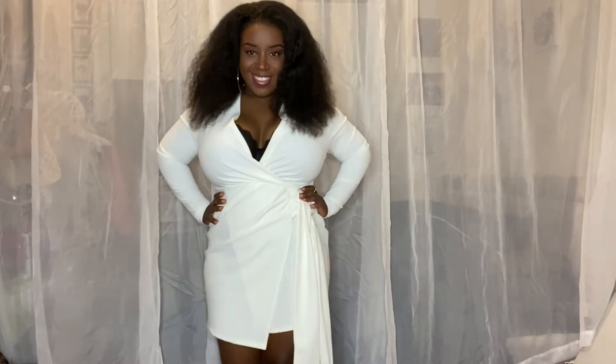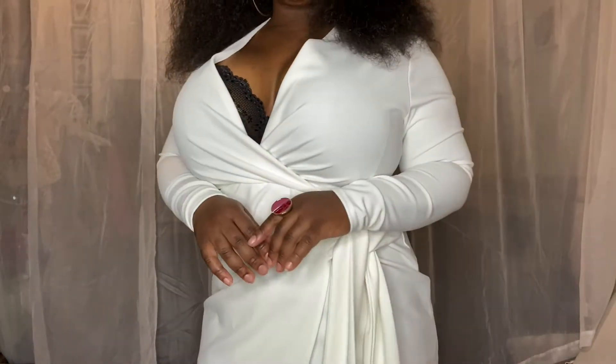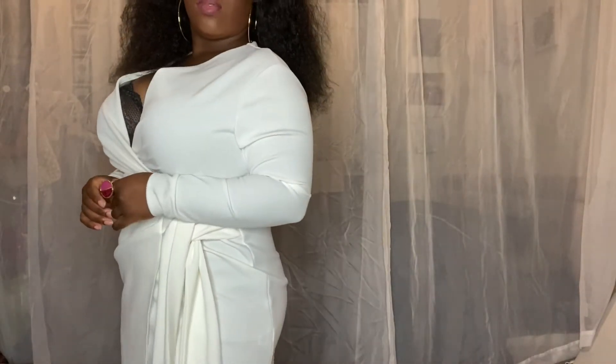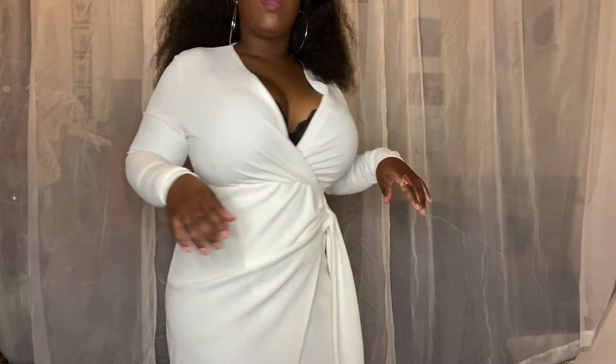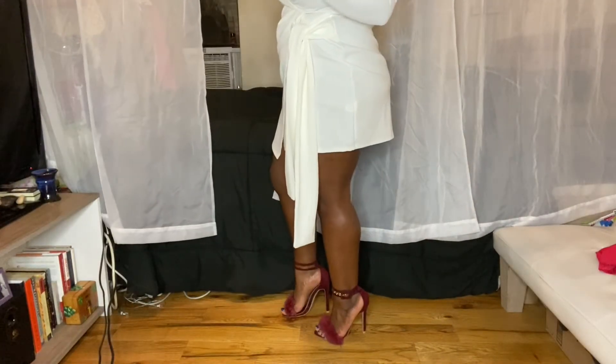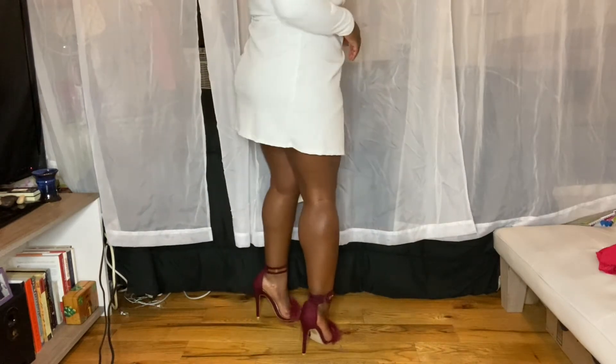Now for the second look, I can say by far this is probably my favorite. Of course with the deep V I could always put something underneath. But it's less tight — it's not that form-fitting, which I'm way more comfortable with. With this look, I decided to pair it off with these cute burgundy sandals that I got from Fashion Nova a little while ago, and I think it turned out cute.